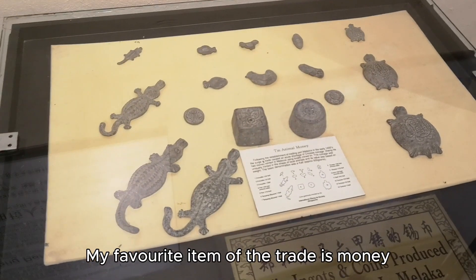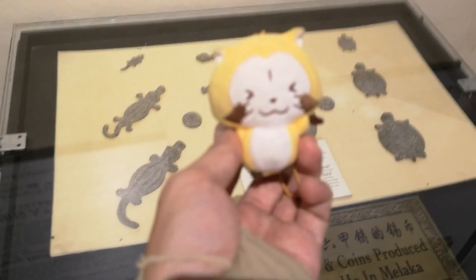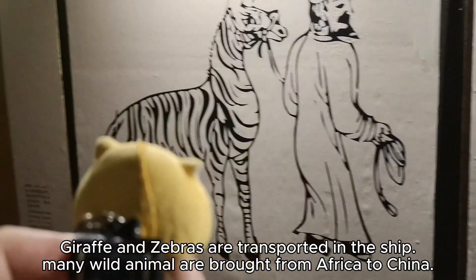My favorite item of the trade is money. Giraffes and zebras were transported on the ships, and many wild animals were brought from Africa to China.